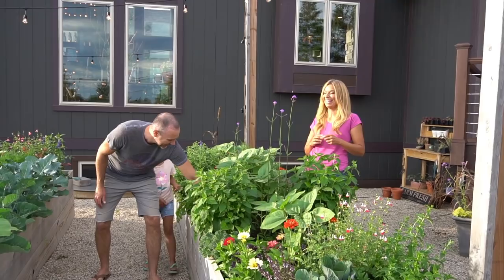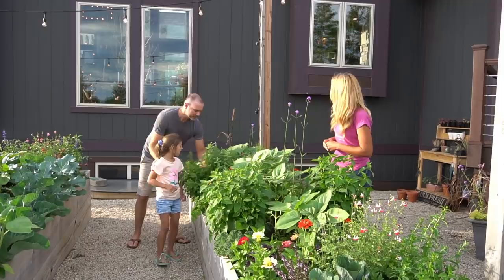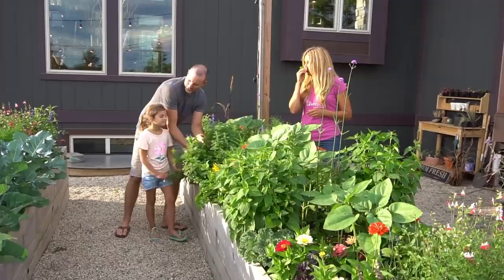What's your favorite in the garden, Lana? How I can smell all of the flowers. What does this smell like to you? Lime. Like lemon or lime? Lemon balm.